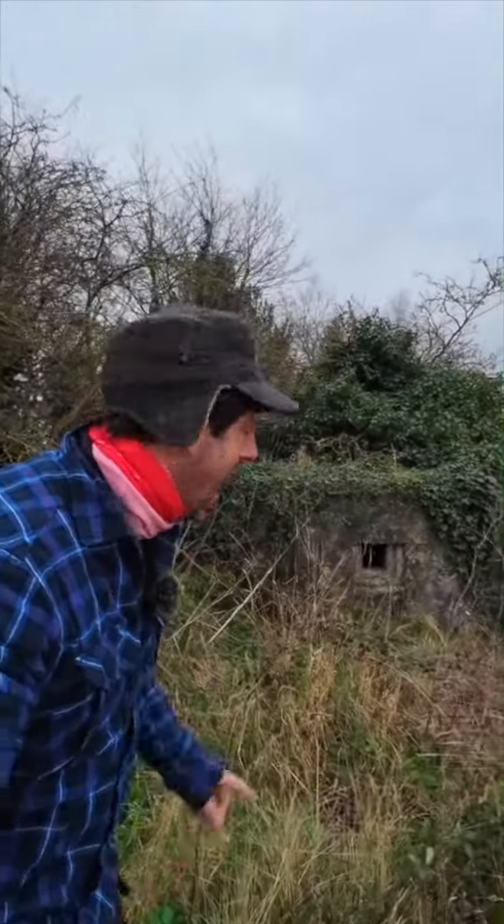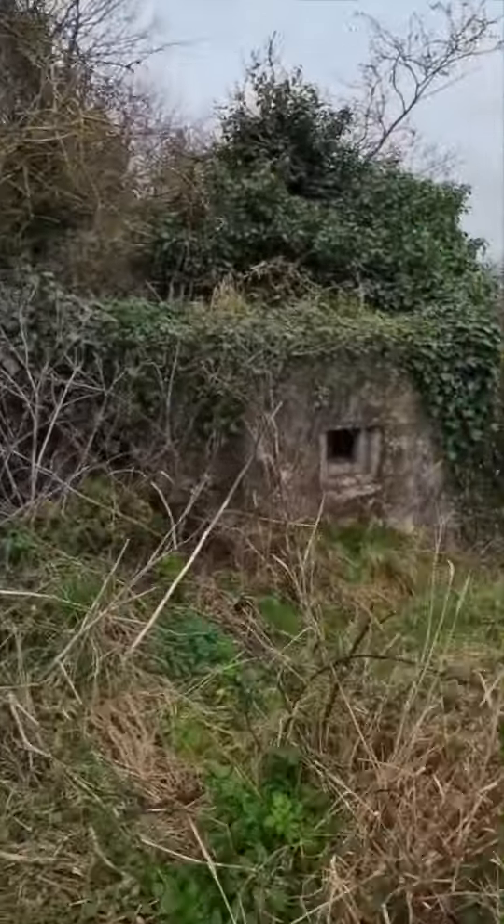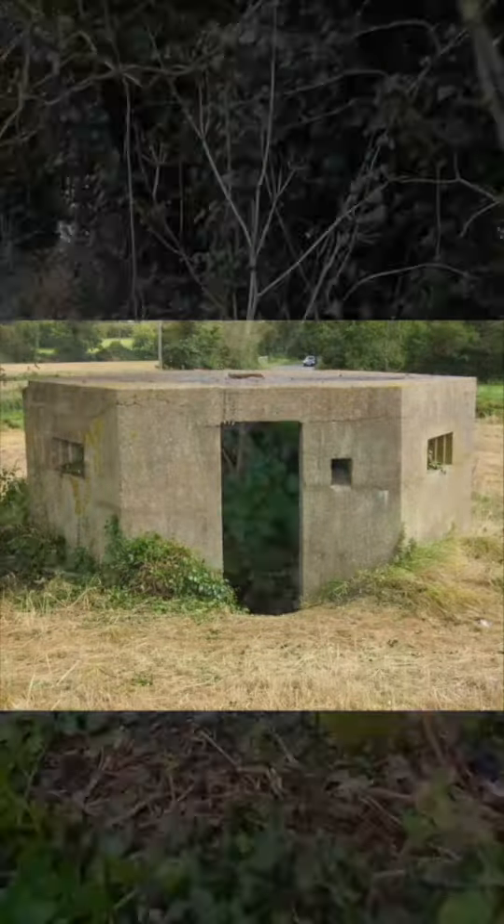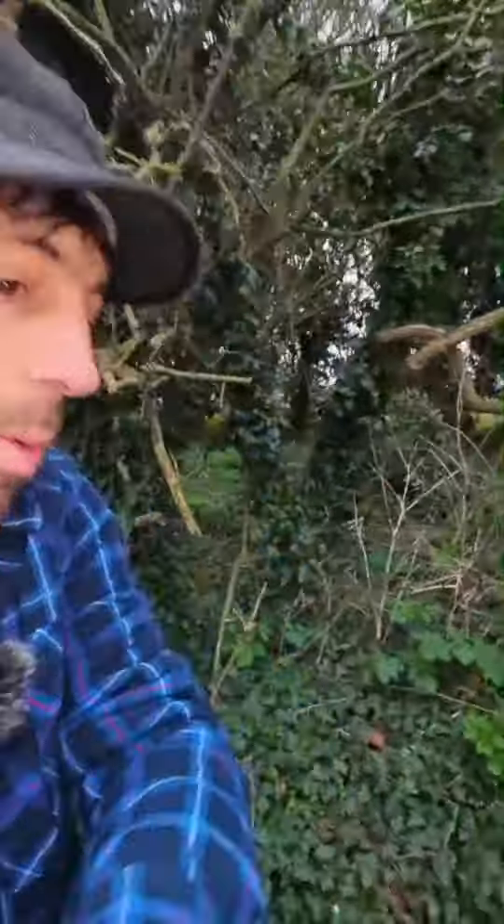Behind me here is a pillbox from the Second World War and there's some cool insects hibernating inside it. Let's go and take a look. These pillboxes were built in the tens of thousands to defend us from land invasion by the Germans. France is not too far behind me — I'm at Pegwell Bay.